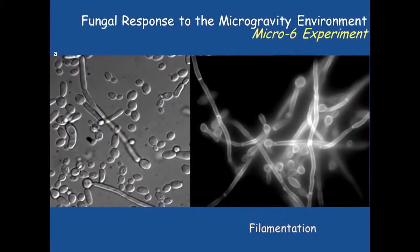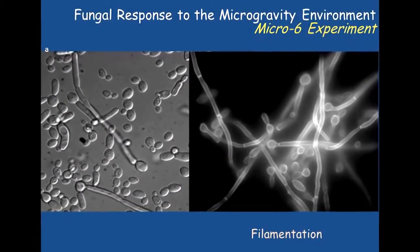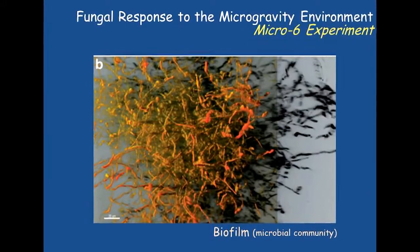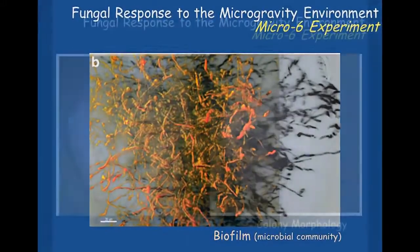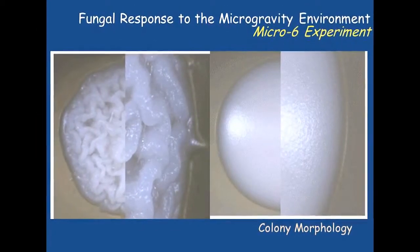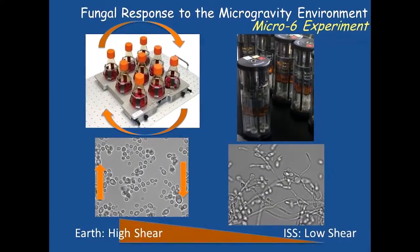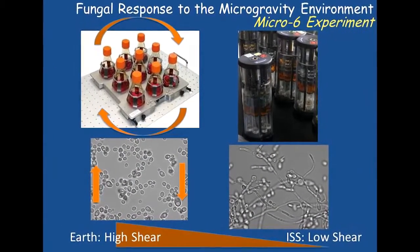We've learned a lot. It was our first exposure to International Space Station type of research, and we flew on Space Expedition CRS-1, so the learning curve was steep. But scientifically, some of the things we predicted were going to happen did. We found that the yeast was a little bit more resistant to antifungal agents. We also found that it could overcome the monocytes a little bit when we tested that.